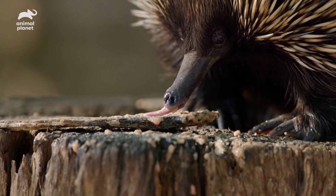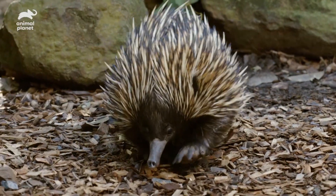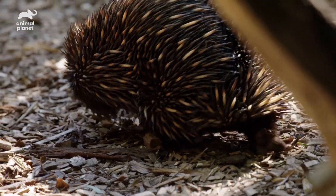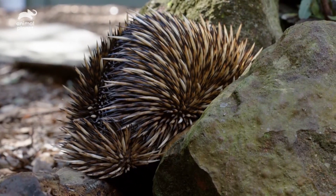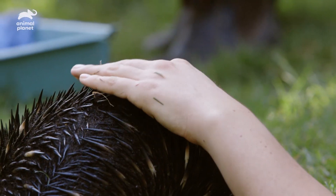Unlike porcupines, echidnas actually never shed their spines. And if a predator comes along to try and eat an echidna, they'll curl up in a ball and bury into the ground and then poke all of their spikes out. And you can see that they are super, super sharp — so you really wouldn't want to eat a pincushion.